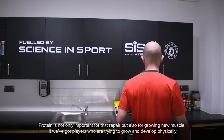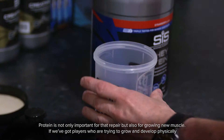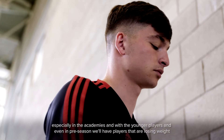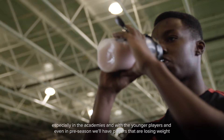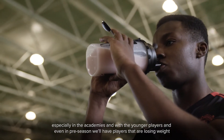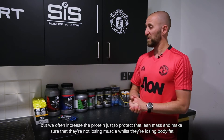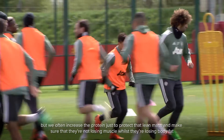Protein is not only going to be important for repair but also for growing new muscle — especially in the academies and with younger players. Even in pre-season, we'll have players that are losing weight, but we often increase protein to protect lean mass and make sure they're not losing muscle whilst losing body fat.